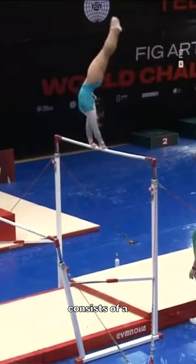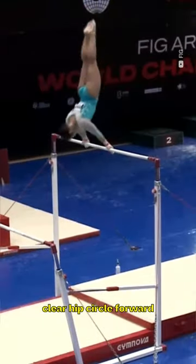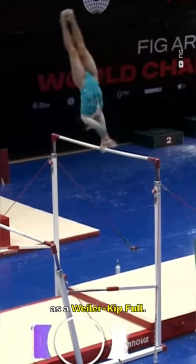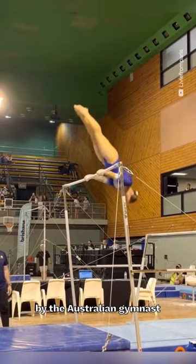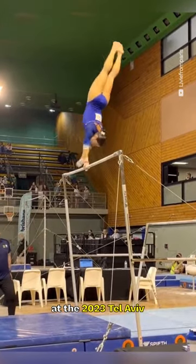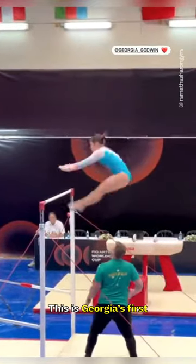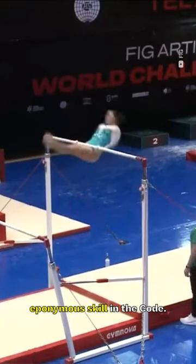The Godwin on the uneven bars consists of a clear hip circle forward to handstand with a full turn, commonly known as a Weiler Kip full. It was submitted by the Australian gymnast at the 2023 Tel Aviv World Challenge Cup and given an E rating by the technical committee. This is Georgia's first eponymous skill in the code.